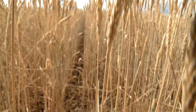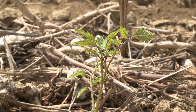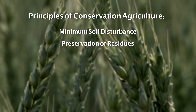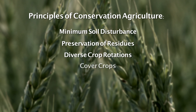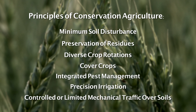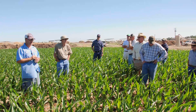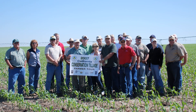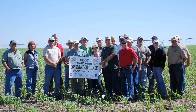In this video series, you will learn about conservation agriculture cropping system alternatives. These principles include minimum soil disturbance, preservation of residues that provide permanent soil cover, diverse crop rotations, use of cover crops, integrated pest management, reliance on precision highly effective irrigation, and controlled or limited mechanical traffic over agricultural soils. Conservation agriculture aims to achieve profitable and sustainable agricultural systems and improve the livelihoods of farmers while conserving natural resources.